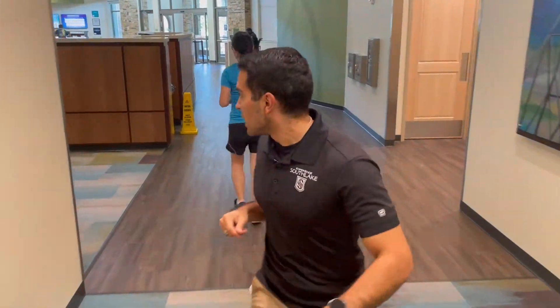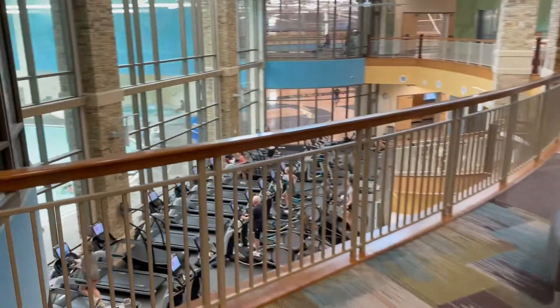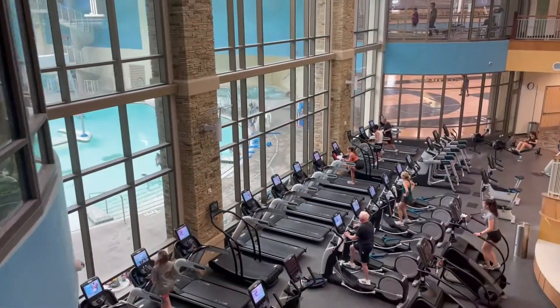I'm about to give you the best view of Champions Club in the house from our lobby. This is where you can see our state-of-the-art, top-of-the-line cardio equipment. I'll let you soak it in.